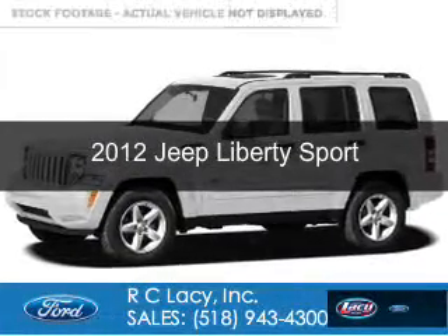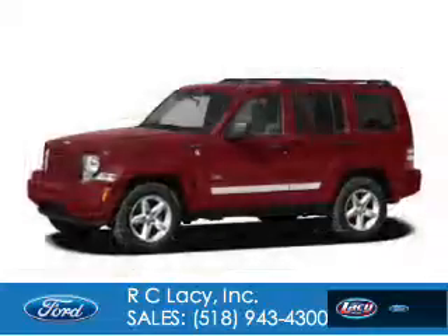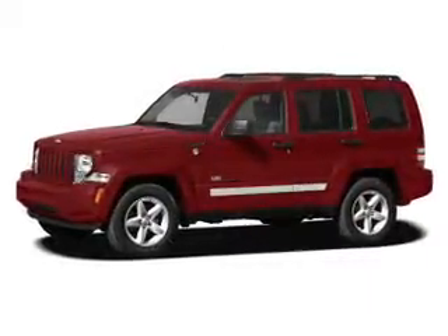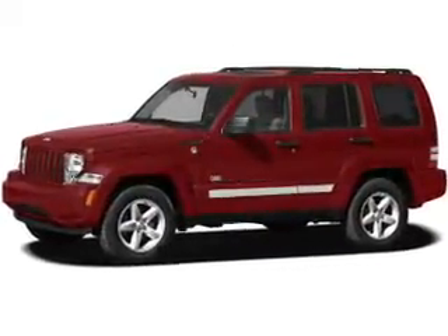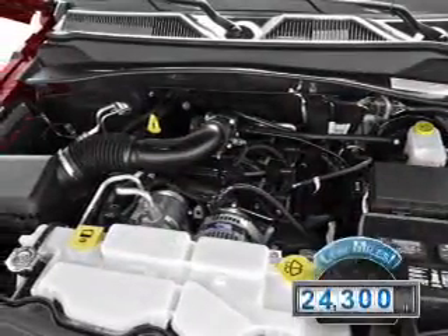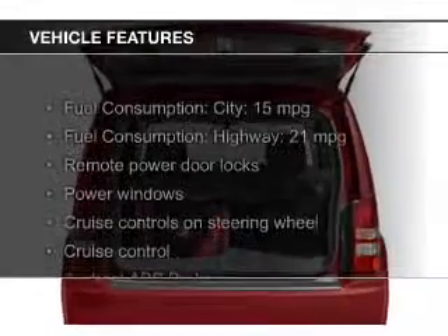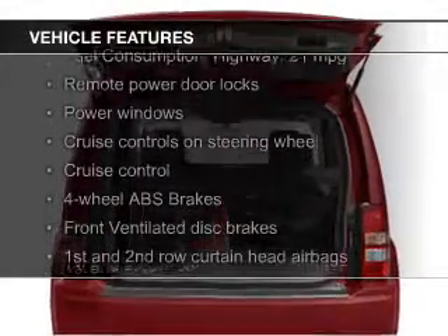This is a used 2012 Jeep Liberty, powered by 4-wheel drive, a 3.7-liter 6-cylinder engine, and a 4-speed automatic transmission. With fewer than 25,000 miles, this vehicle has a long road ahead.